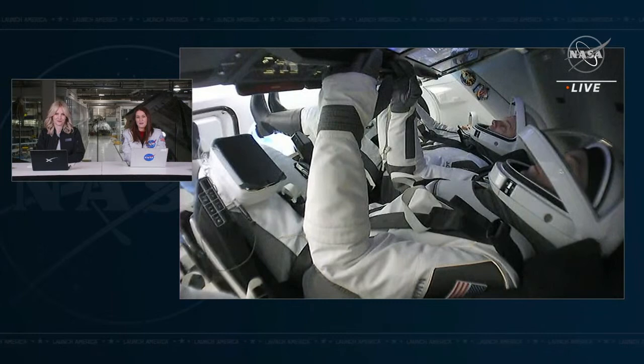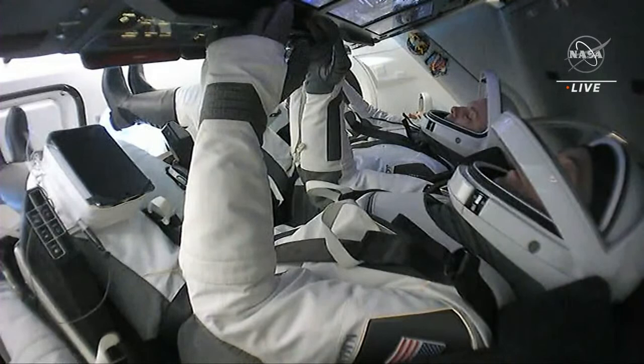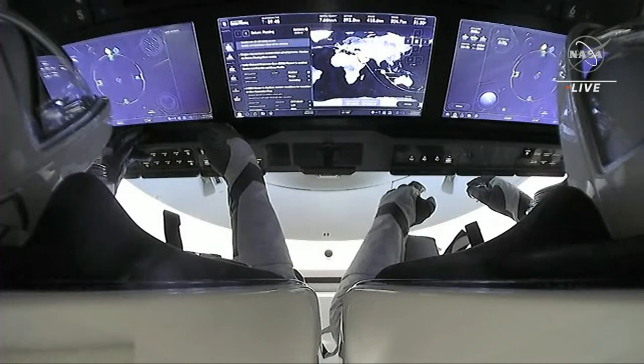In this next phase of the mission, things really ramp up and happen pretty quickly. Dragon has a series of steps to complete before returning Crew-5 back to Earth. First, Dragon will maneuver to the correct attitude and jettison its trunk, which is the cylindrical, unpressurized part of the spacecraft. The trunk is currently connected to the aft or bottom section of the Dragon capsule, where the heat shield is located. In order to expose that heat shield and get the vehicle ready for atmospheric reentry, we'll jettison that trunk.